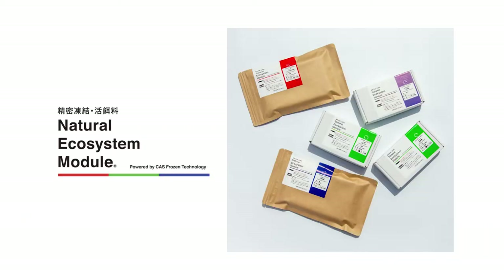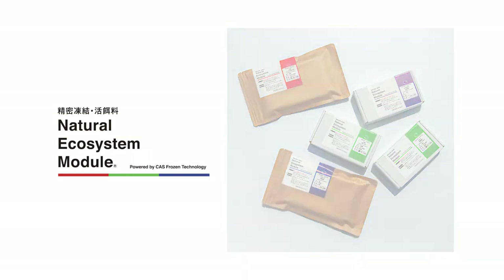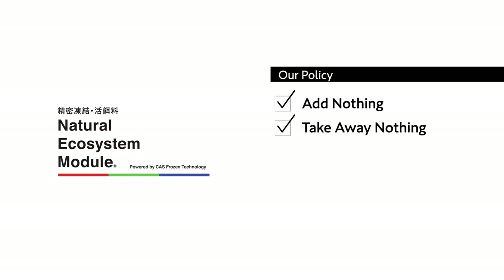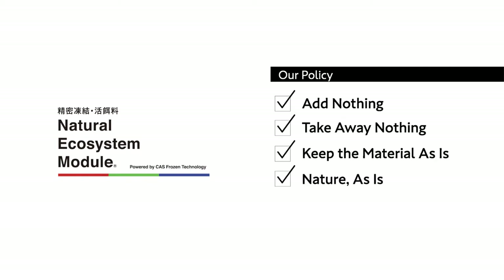But what if there was an option that allows for people to care for their fish in a more stable and natural way? The approach we took was to provide a food source which preserves the original functions of the material. So allow us to introduce our precision frozen live feeds: the Natural Ecosystem Module. We add nothing, take away nothing, and keep the material as it is — nature as it is.